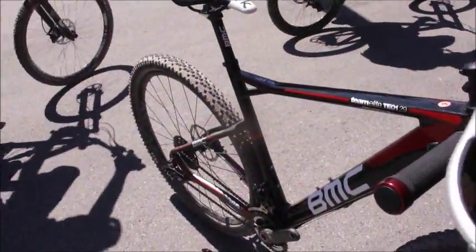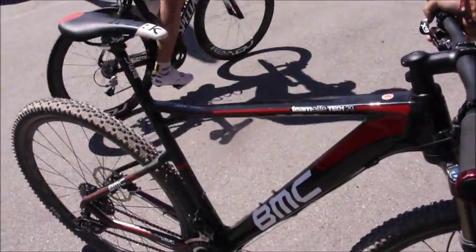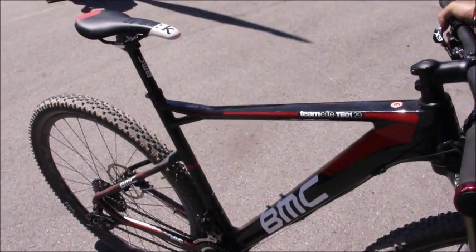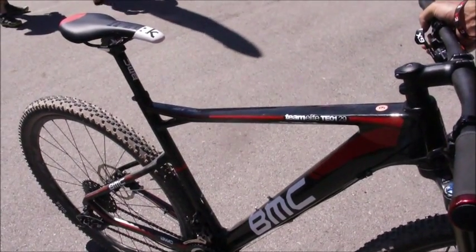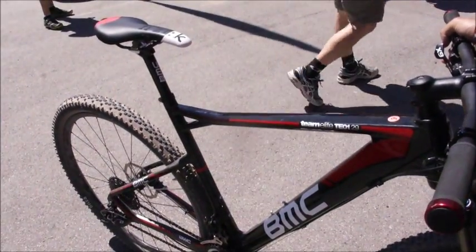What you see here is also new for 2013. Finally, we have a full line of 29ers from BMC. This is the carbon version, the Team Elite TE01, which is top of the line. It is set up here with SRAM XO, and it also comes in an XTR version and as a frameset as well. As you see it here in a size medium, the weight is about 18 pounds.